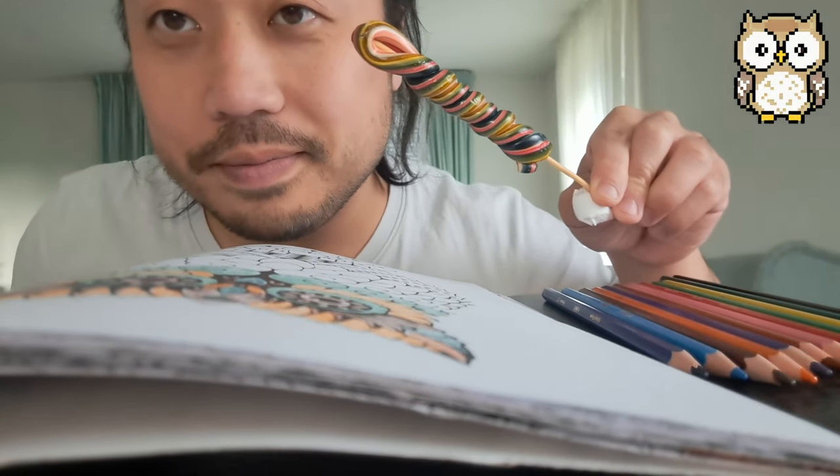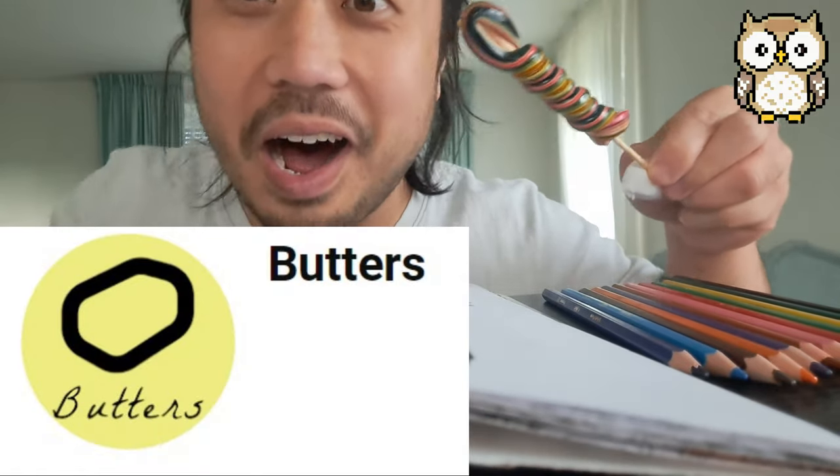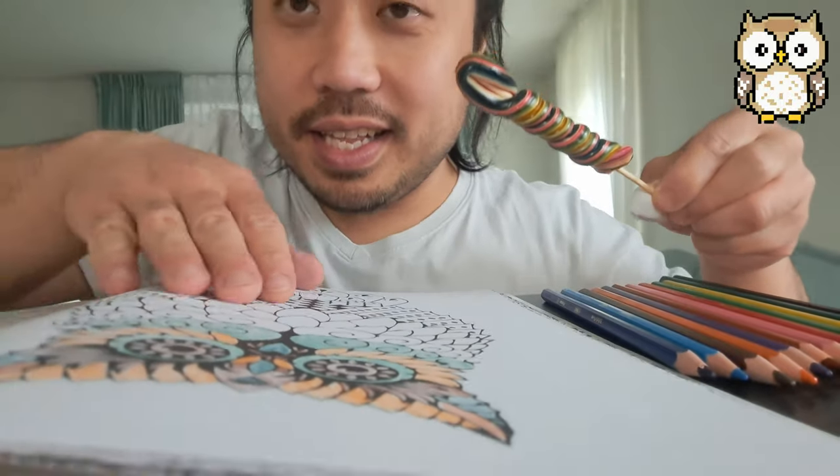Hey people, Bobo is just over here. Thank you for the request — Eric's first ballers. Going to color the owl and the lollipop.